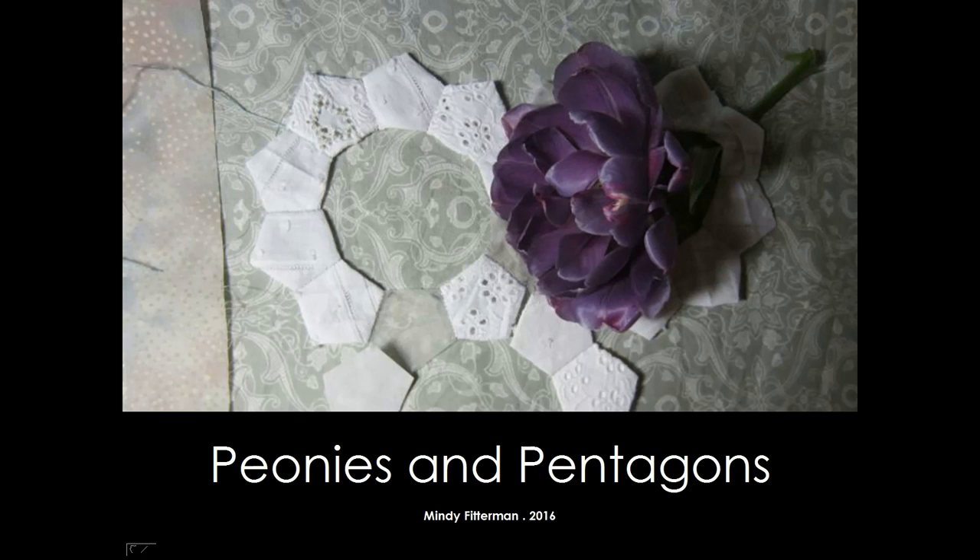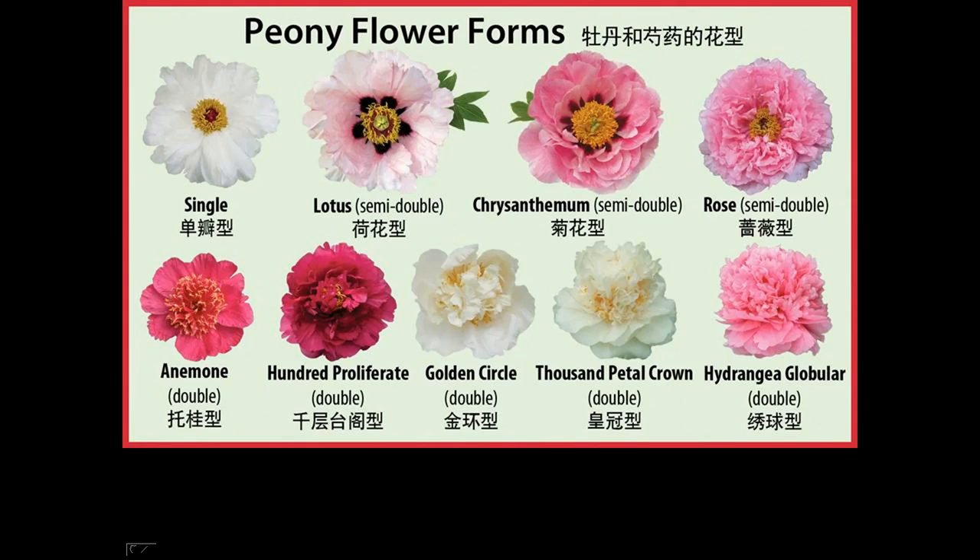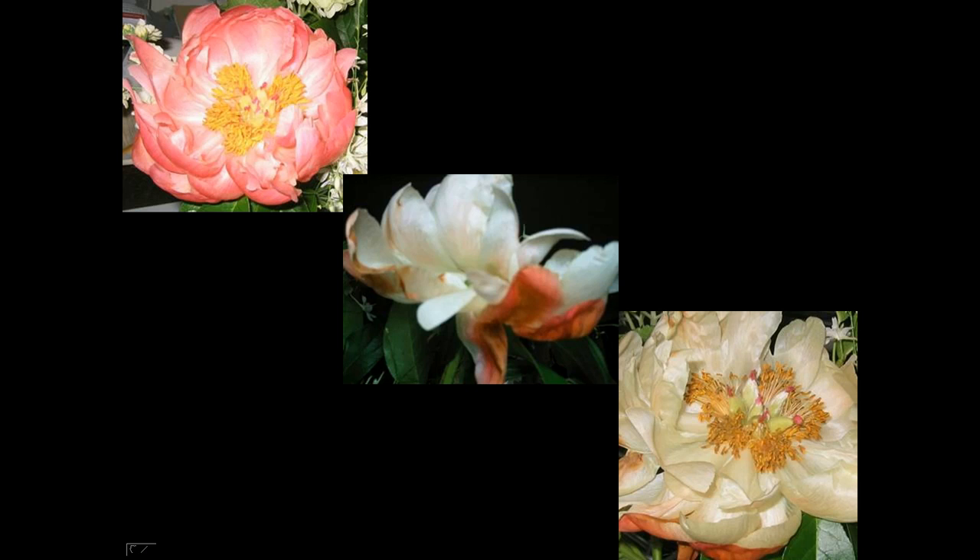My series began with my love of peonies and pentagons. I'll start with the peonies. I love them for their beauty and variety, but beyond that I enjoy the transition of each flower. Here are three pictures of the same flower as it aged and the petals became translucent. For me this transition has parallels to the aging and dying processes.